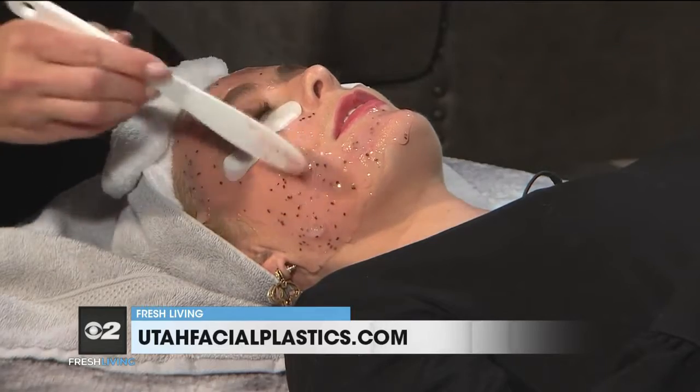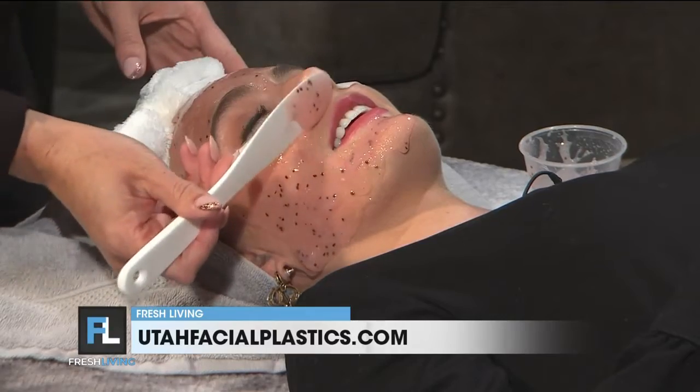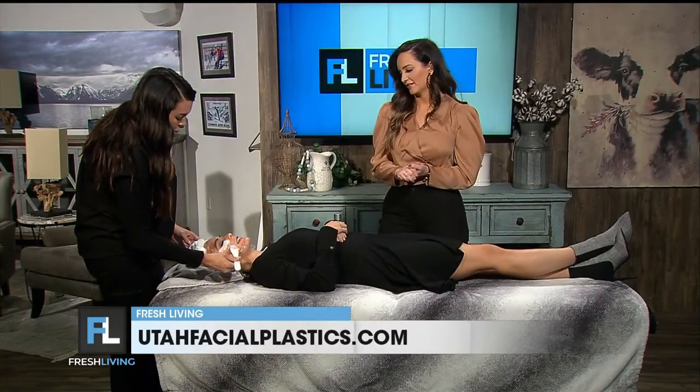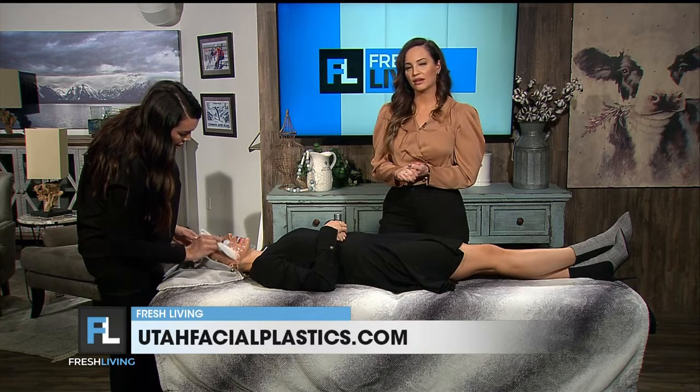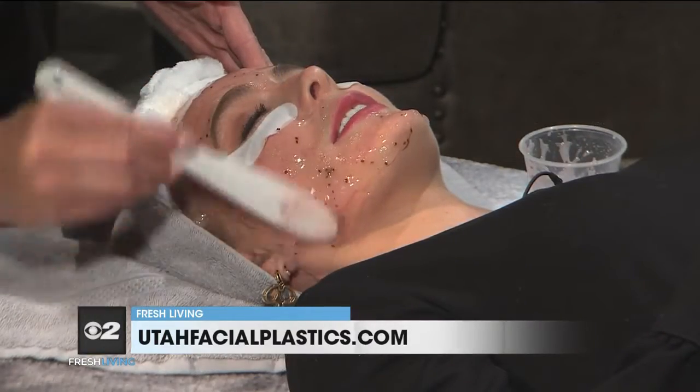Talk about the eye patches — this is a special treatment you guys do. This is another add-on we can do. This is a Color Science eye treatment where we do a serum and then follow that with the pads, and it just helps infuse the serum into the skin. It helps with brightening, fine lines, and puffiness — everything that we want to treat the eye area with.